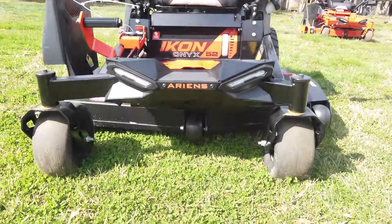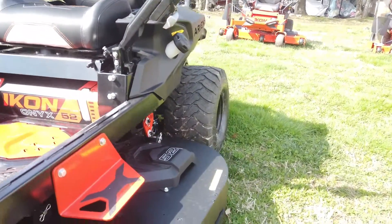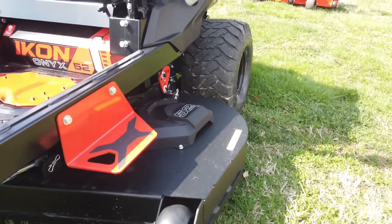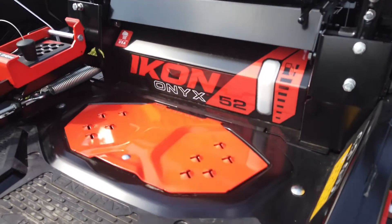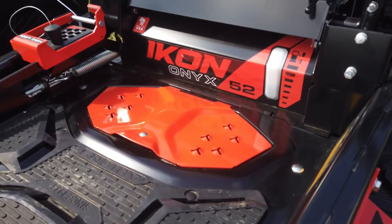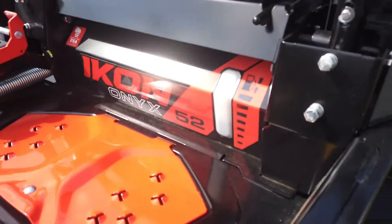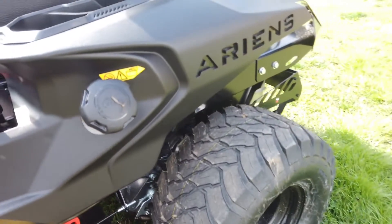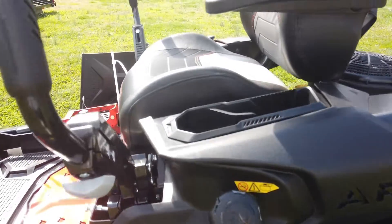We have our LED lights, along with an Envy Elite cutting deck system, your footstep, access panel to get to your deck, our fuel gauge, along with your fuel tank with a capacity of 3.5 gallons.